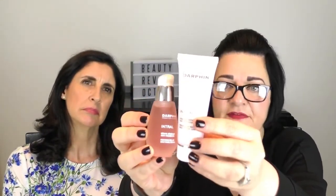Price-wise, the serum is £55 for 30ml, which is a good size, and the cream is £45 for 50ml — though it doesn't look 50ml! We'll put links where you can purchase these products at the bottom of the video. You can often find Darphin on websites where you can get some deals sometimes.